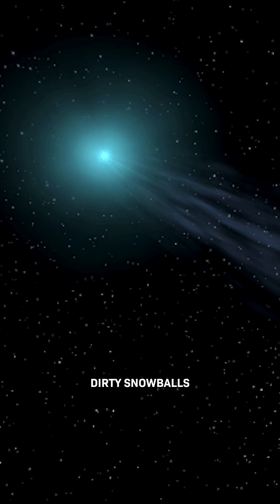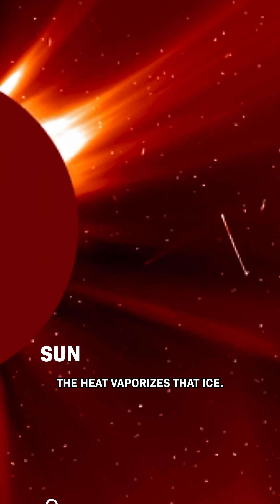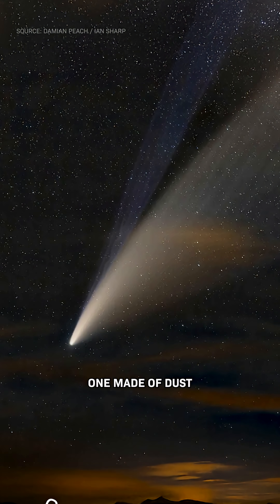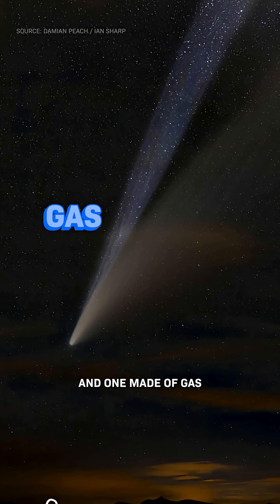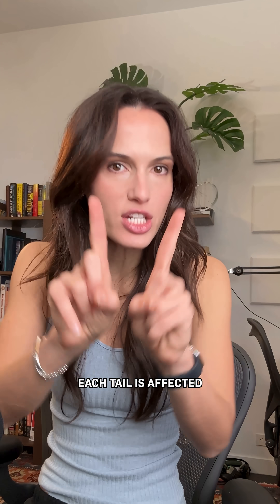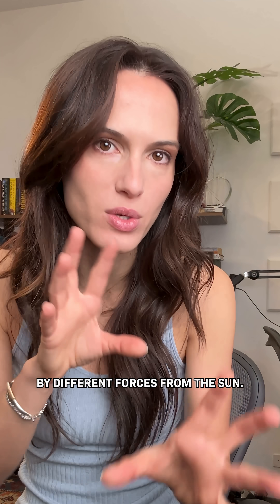Comets are basically dirty snowballs, and as they move closer to the sun, the heat vaporizes that ice. This actually forms two distinct tails — one made of dust and one made of gas that can extend hundreds of thousands of kilometers. And this is important: each tail is affected by different forces from the sun.